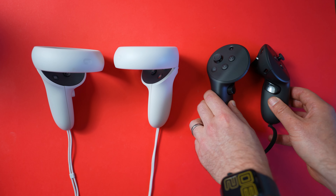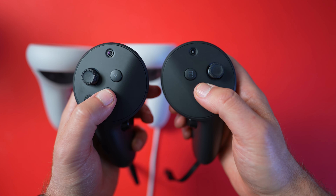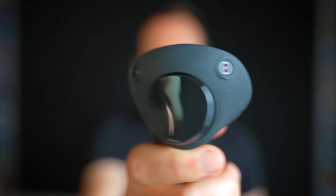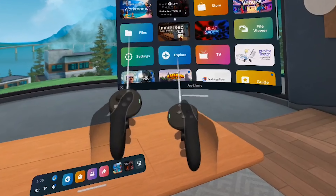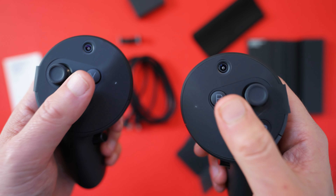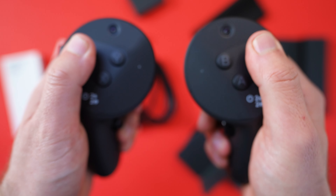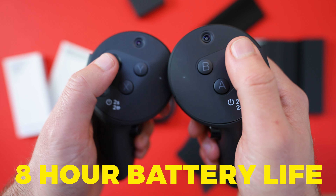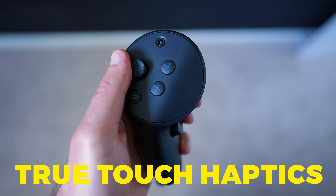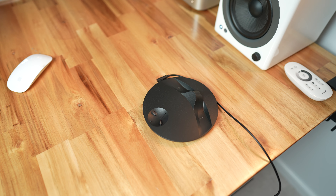The Quest Pro controllers are lighter and less cumbersome than the Quest 2 controllers. As you can see, they don't have the big white rings, and they also seem to be made of slightly better material. Something really cool about these controllers is they have three cameras on them — two on the front and one on the top — which adds to the overall spatial tracking ability of the Quest Pro, creating a better overall mixed reality experience. Inside the controllers you'll find Snapdragon 662 processors as well as new built-in batteries, meaning no more AA batteries. These will last around eight hours per charge. They have what Meta calls true touch haptics, which basically means a better vibrational experience. You can also buy them separately and pair them with the Quest 2, even though they're basically the price of the entire headset.